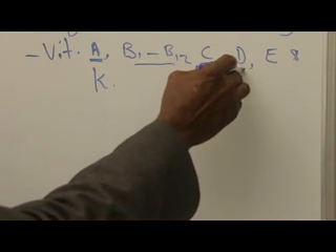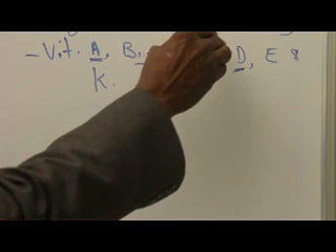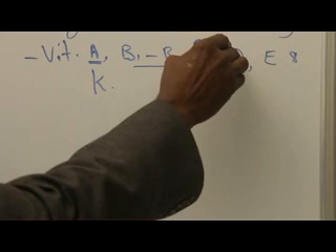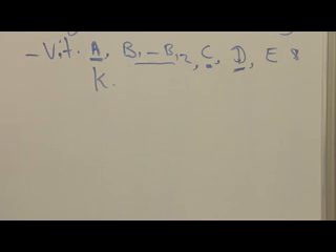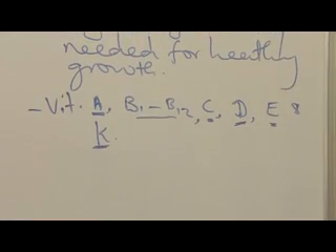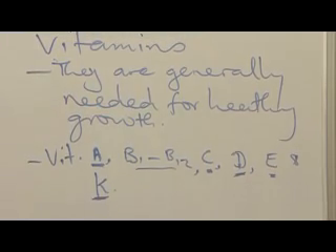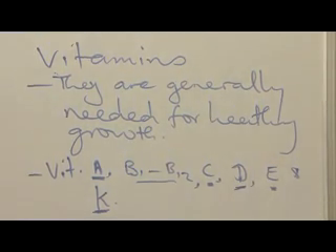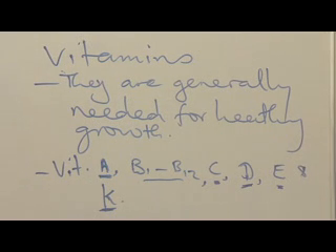Vitamin D is required for strong bones and teeth — deficiency leads to rickets. Vitamin E has been implicated in fertility; studies in rats show that a lack of vitamin E prevents reproduction. Vitamin K is vital for blood clotting — anyone lacking vitamin K will bleed excessively from any injury, and hemorrhage can be fatal.